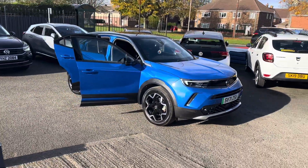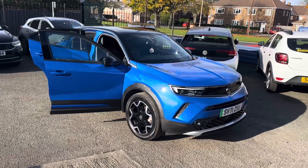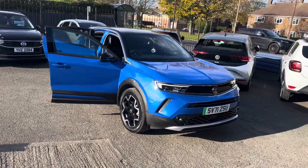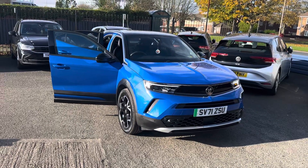So do please get in touch. Just to recap on the car — Vauxhall Mokka, the Ultimate Edition, it's electric, two keys with it, 15,000 miles and one owner. Thanks very much.